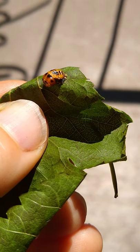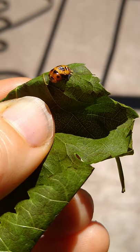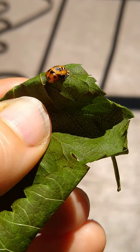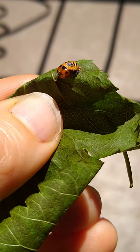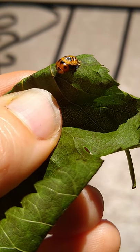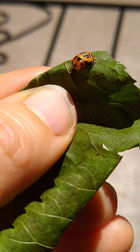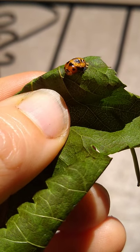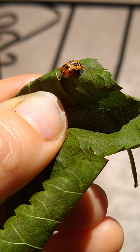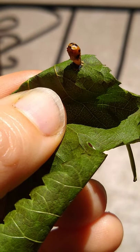One of our ladybugs is coming out of its pupa. We saw them when they were larvae, crawling around and eating aphids on our plants. We watched it make its pupa, and we waited so patiently. Now it's finally gone through its metamorphosis and it's coming out. Woah!